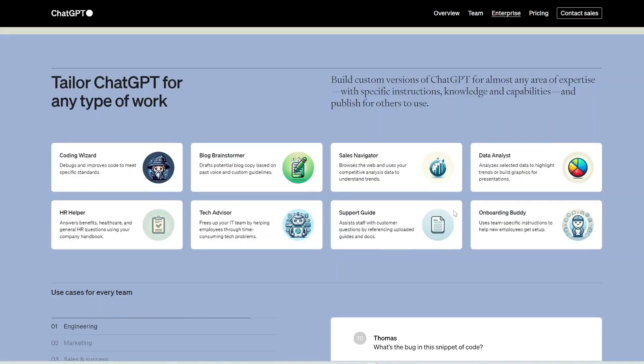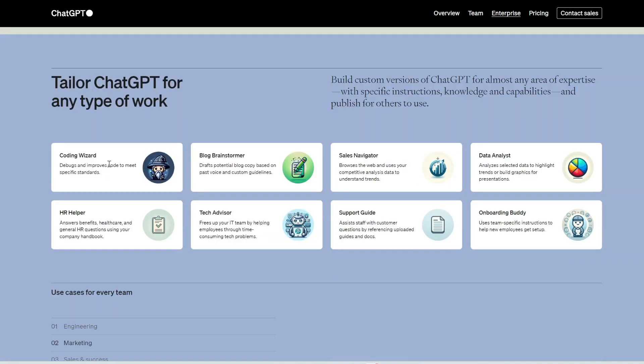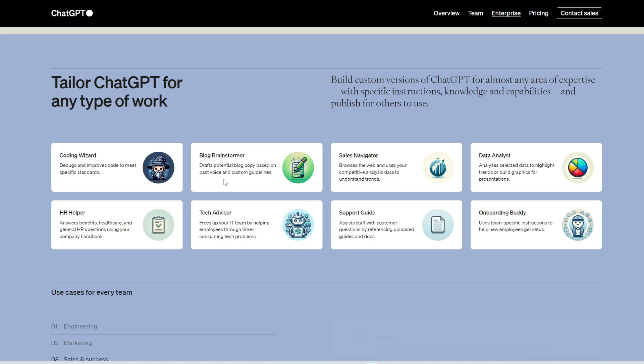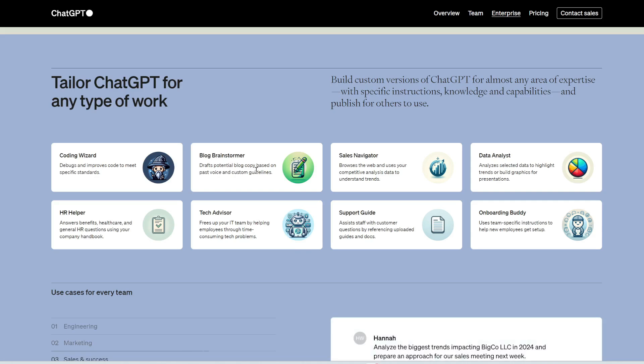In ChatGPT Enterprise, companies can build their own custom GPT agents, which are designed or fine-tuned for specific tasks. It's very similar to the GPT store.